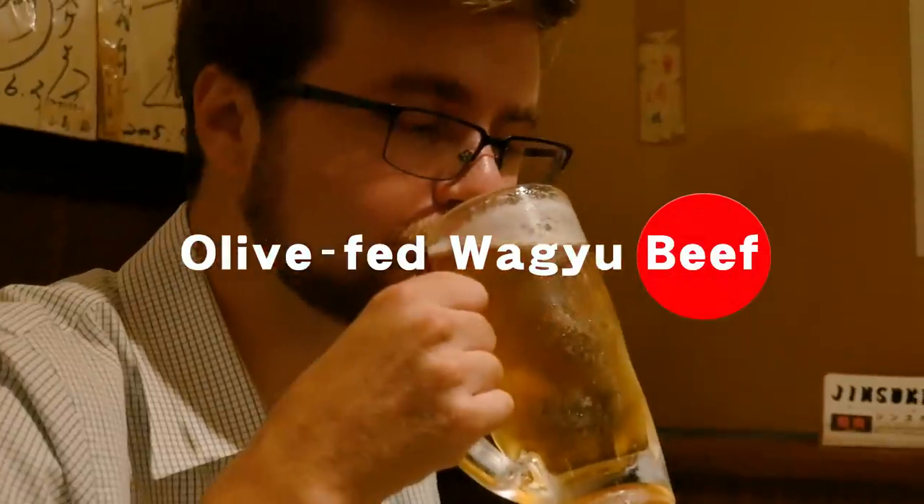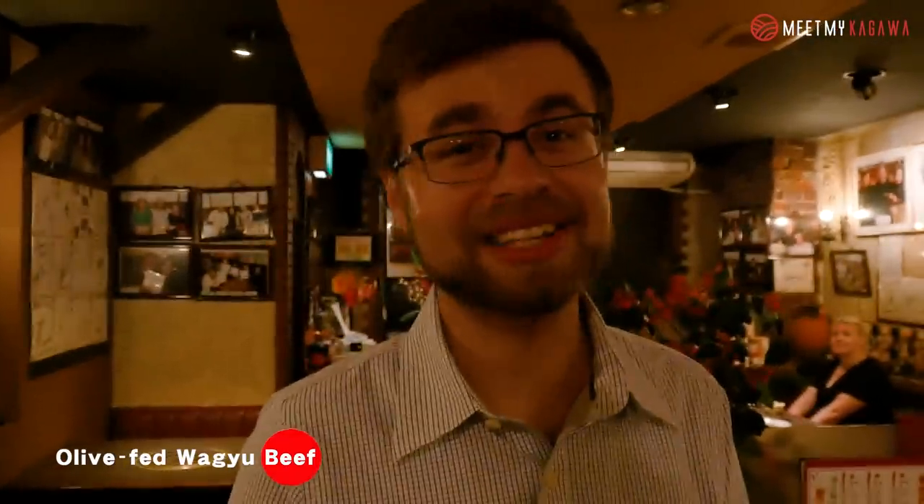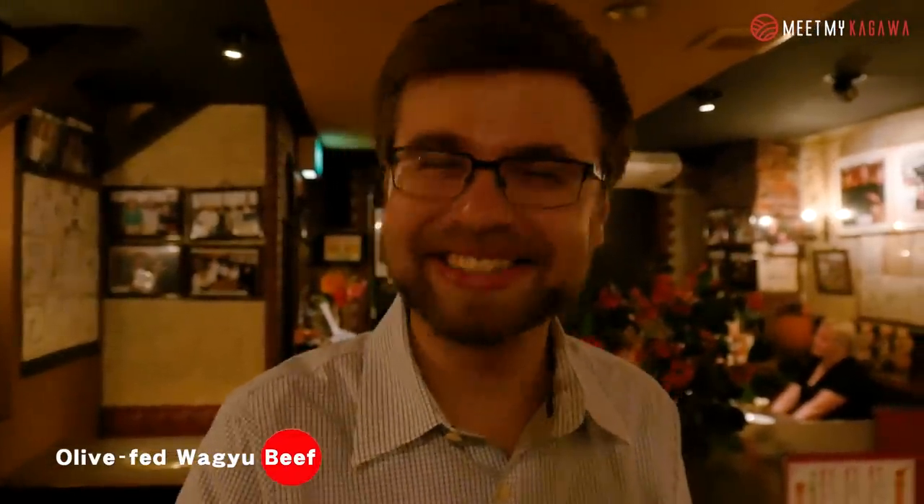Number one: olive-fed wagyu beef. Kagawa's one and only wagyu beef — olive beef. Kagawa is the first place they successfully cultivated olives in Japan, and it still leads with 95% market share. So after they create the olive oil, they use the dried pulp as feed for olive beef. My favorite way to eat it is as yakiniku, or grilled meat. And so that's what we're gonna try today. Let's dig in.